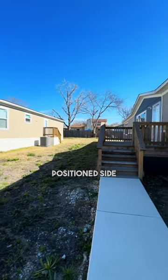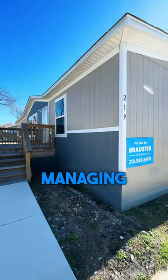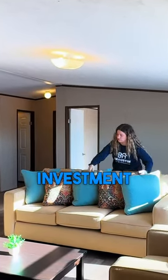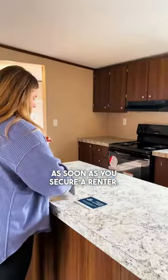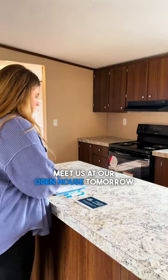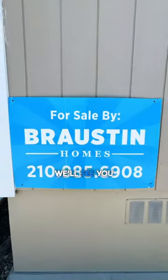The properties are conveniently positioned side by side, so managing them is a breeze. And since they're move-in-ready, you can start earning a return on your investment as soon as you secure a renter. So let's get the ball rolling — meet us at our open house tomorrow morning to see these homes for yourself. We'll see you all there.